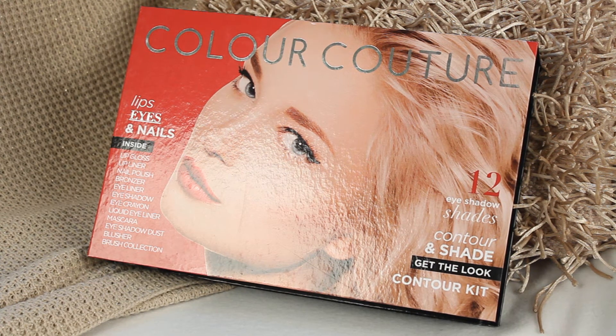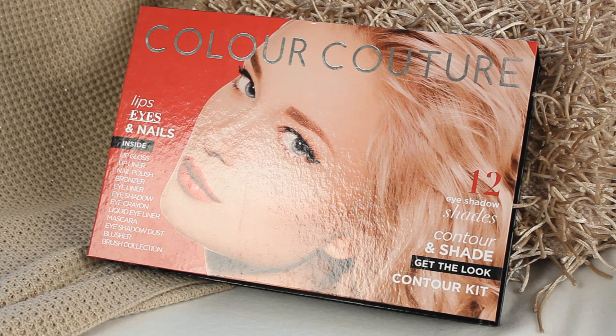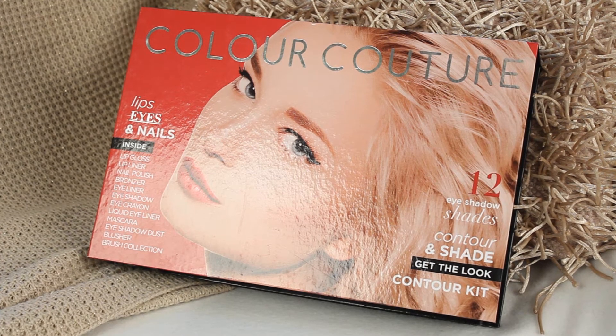So this is the Colour Couture Contour and Shade Kit, and it comes with a bunch of different things. You get 12 eyeshadows, a bunch of lip gloss, lip liner, nail polish, bronzer, eyeliner, eyeshadow, eye crayon, liquid eyeliner, mascara, eyeshadow dust, blusher, and a couple of brushes as well. So I'll open it up just to give you a look.